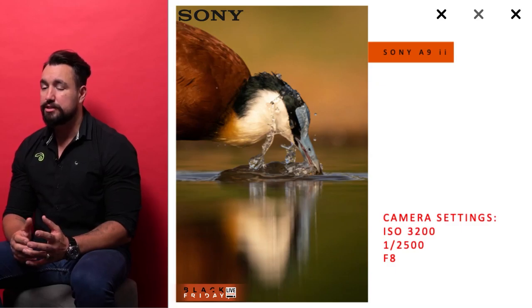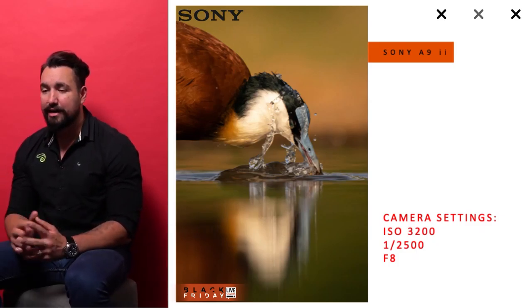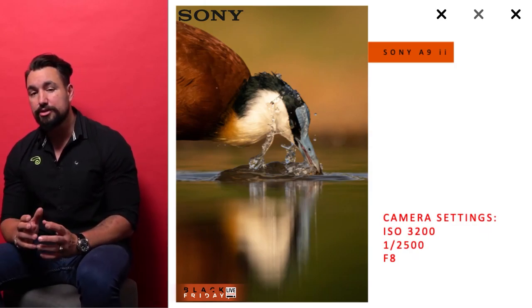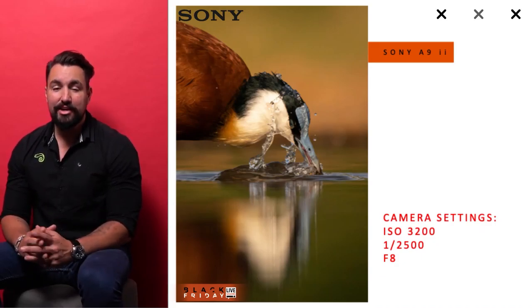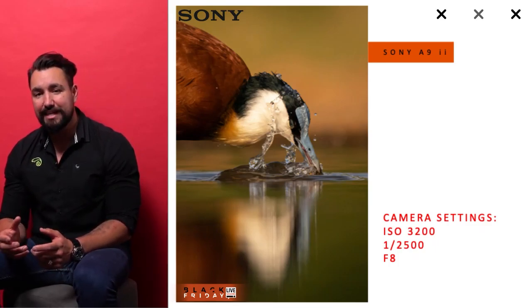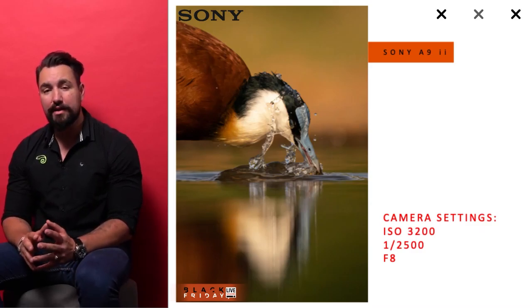One of the most important things is what you pack in your bag as a wildlife photographer. The first thing we reach for is our main or prime camera body, which is the Sony A9 Mark II. I took this image last week at Zamanga here in South Africa — an incredible hide experience. You need a camera able to shoot in low light, handle high ISOs, and have very sharp autofocus. This African jacana lifted its head out of the water in a split second, and the A9 II tracked it perfectly, paired with the 400mm f/2.8.